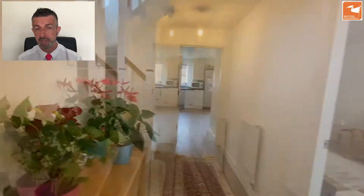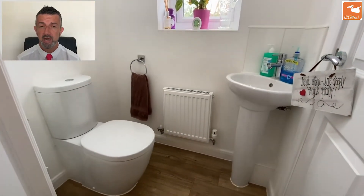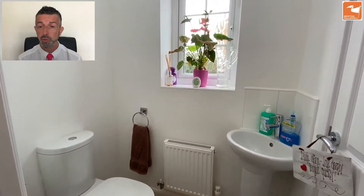There's a big understair storage cupboard and access into the cloakroom where there's a two-piece white suite and a window to the side, and also a storage cupboard to the right-hand side — ideal for vacuum cleaners and ironing boards.